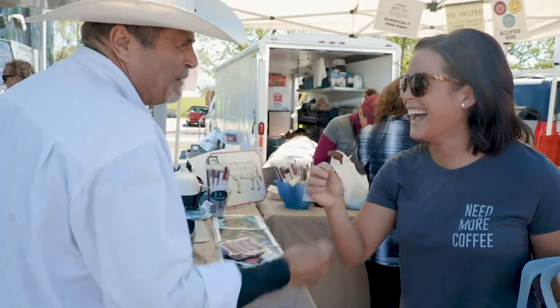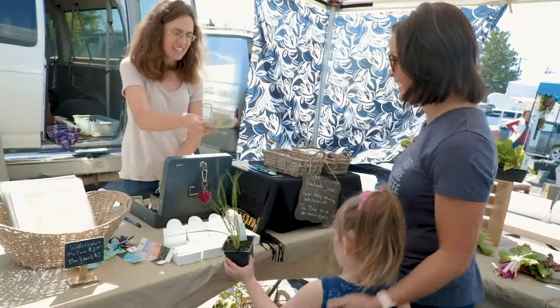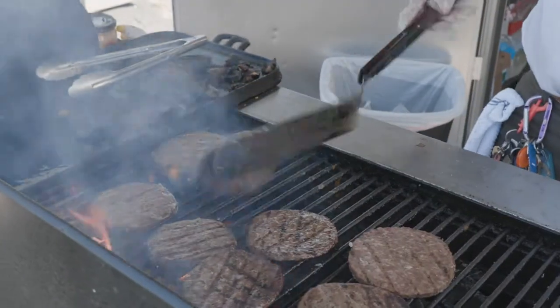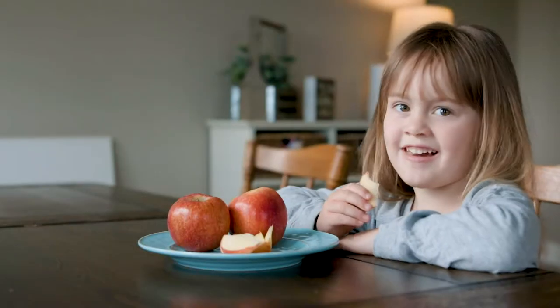Wherever you pick Missouri-grown products — the store, the farmer's website, the farmer's market, or from the farm itself — you are supporting your neighbors, small business owners who work hard to make our state strong. And of course, you will enjoy fresh, nutritious Missouri-grown products too.